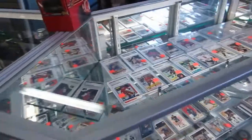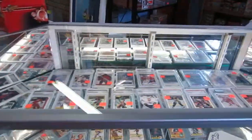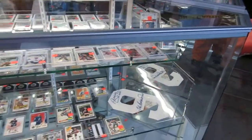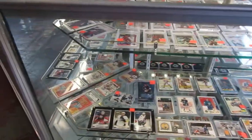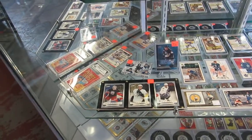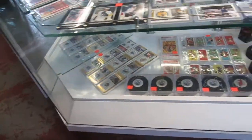We've got cards — PSA, DNA, Beckett graded 10 and Beckett graded 9. We've got Martin Brodeur rookie cards, Joe Sackett, Gary Curry, Andy Moe — all kinds of cool stuff. We've even got brand new stuff: signed patches and signed pucks. We've got Disney cards from I think the 1950s.